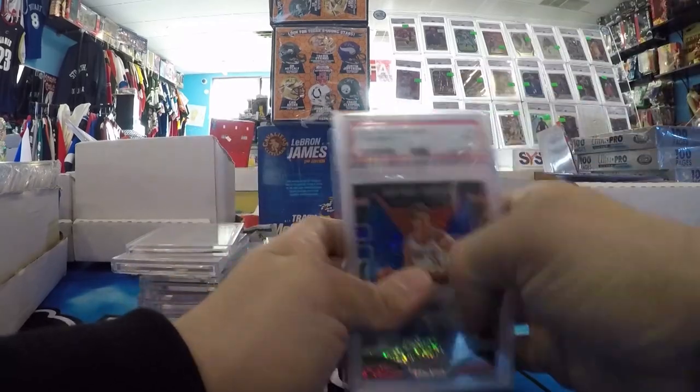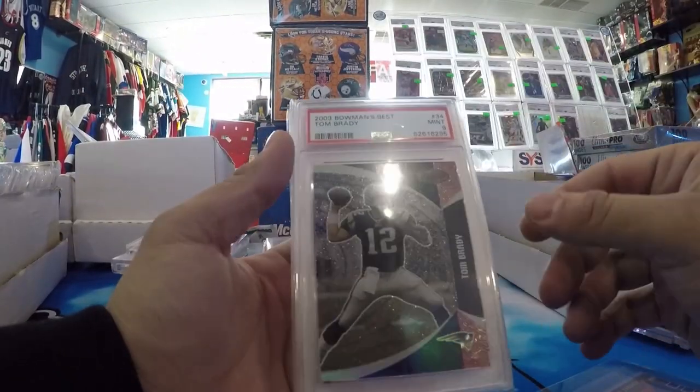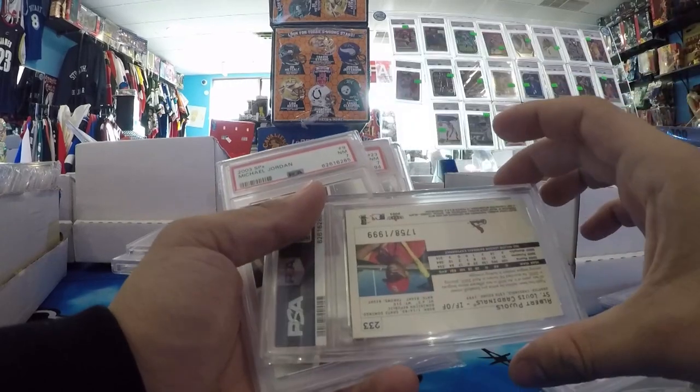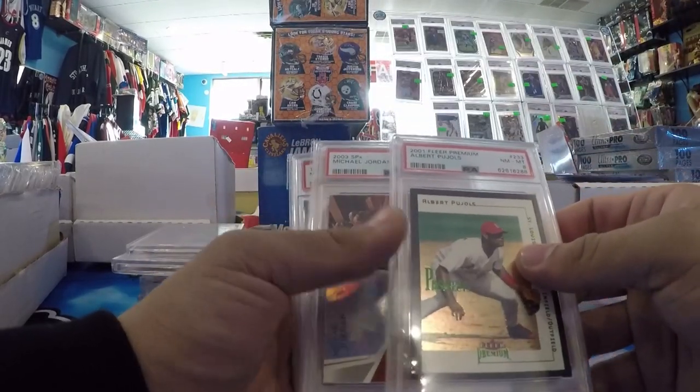Continuing. Arvidas Sabonis Auto. Tom Brady Bowman's Best, PSA 9 — these actually sell for good money. Albert Pujols '01 Fleer Premium PSA 8, number to 99. Pujols is a great buy — still very undervalued. He's not cheap, but he's undervalued, if you know what I mean.